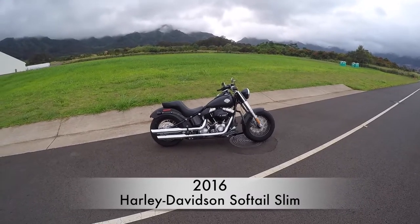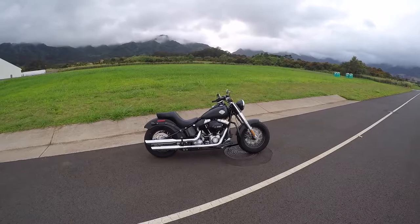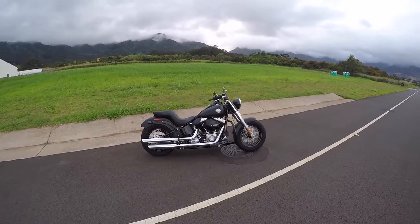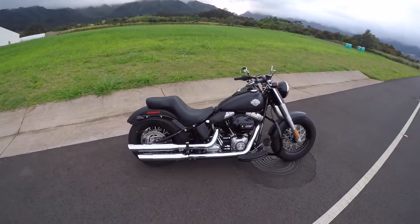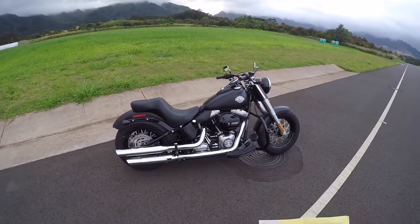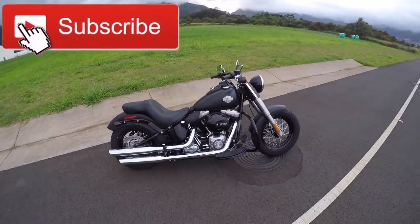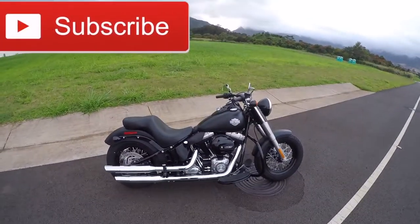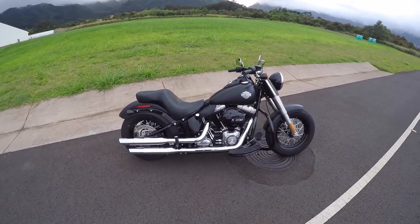This is a 2016 model in the denim black. I'm going to go down the list — I actually have the invoice and we'll go over the total cost, because I know that's what y'all want to know at the end. I got it done down at Cycle City Hawaii, which is Harley-Davidson on Oahu. It's the only one here, the official Harley-Davidson store.